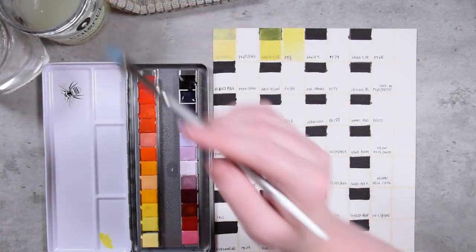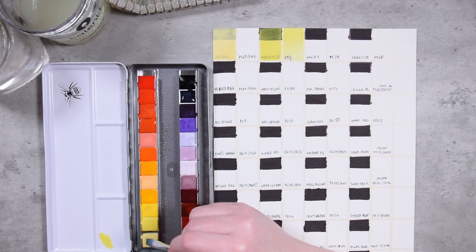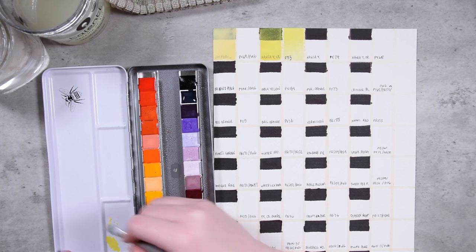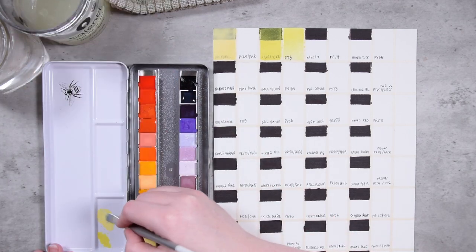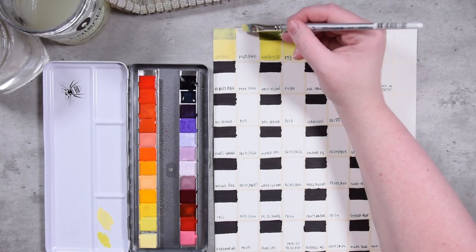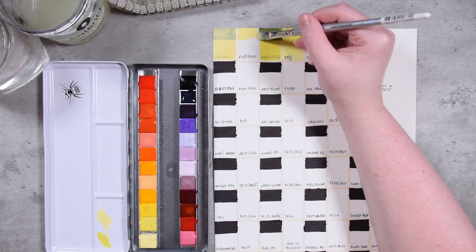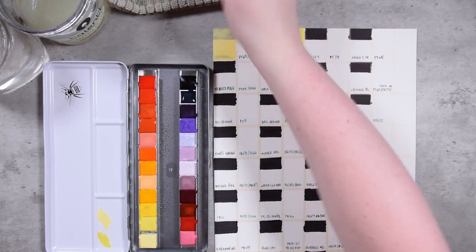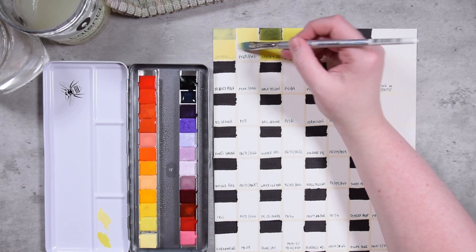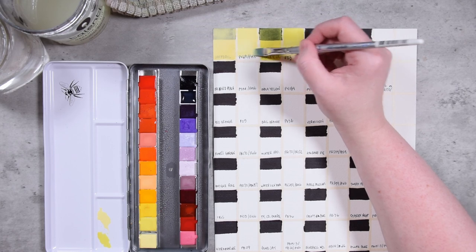I'm sure you already saw by the length of this video that we're going to be here for a while, so I do encourage you to grab a snack or a beverage, maybe grab your sketchbooks — you could do some swatching, you could do some sketching, and just hang out with me for a bit. Going back to the Daffodil, putting down our opaque layer of paint at the top, then rinsing my brush and pulling that down through so we can get a nice even gradient.